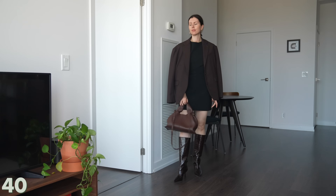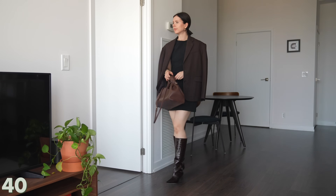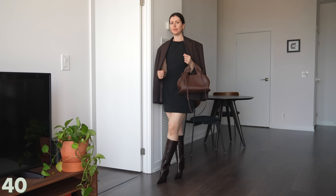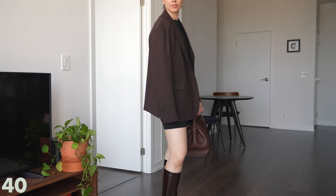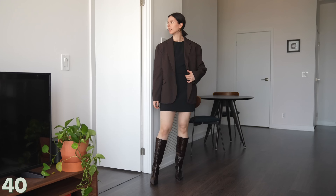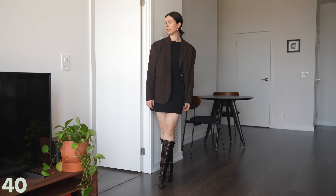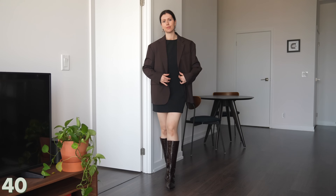We're almost there — two more looks. This next one I am so excited to wear. I think I'm going to wear this to Jeff's birthday dinner. I love the strong shoulders of the blazer, the dress together, and the shiny texture of the boots. This is my favorite outfit in this whole video.